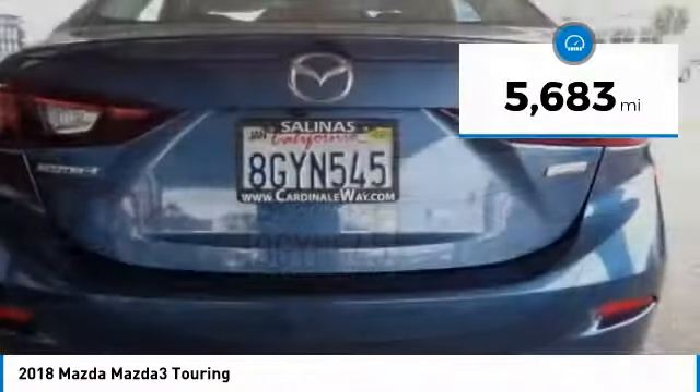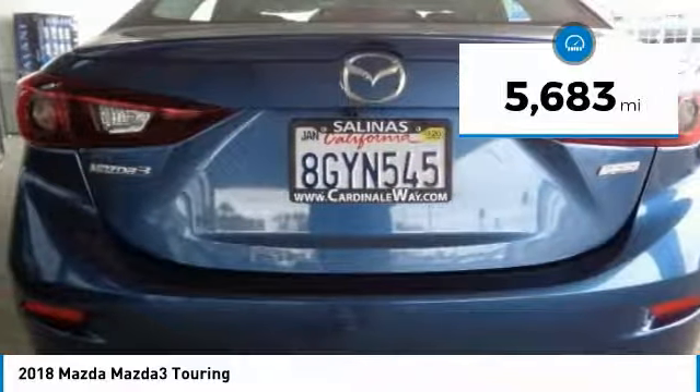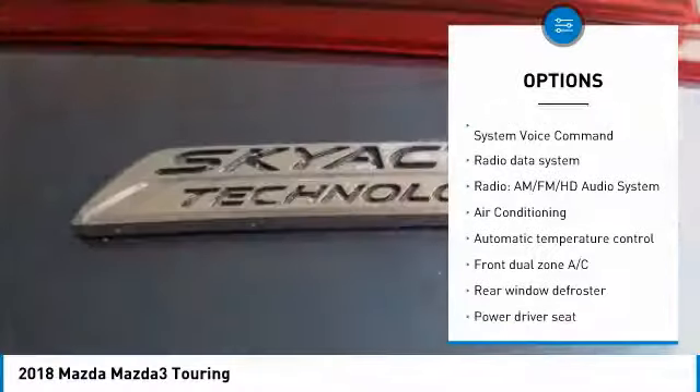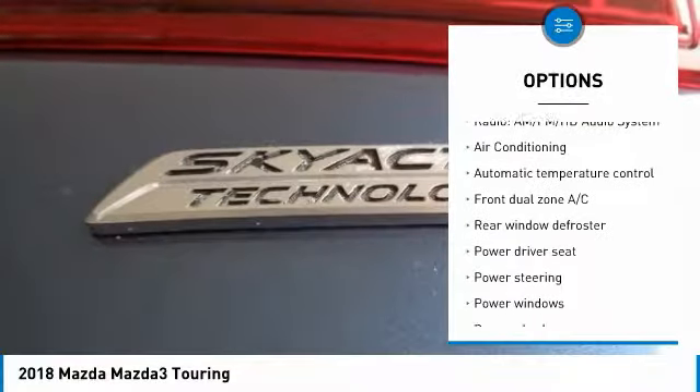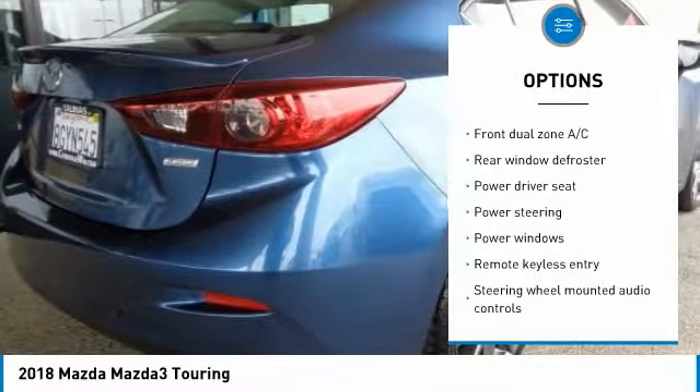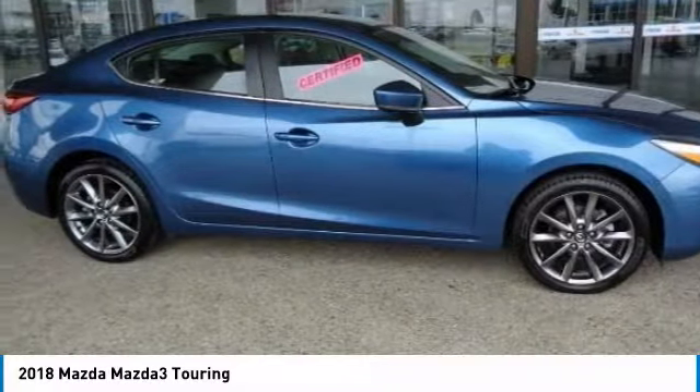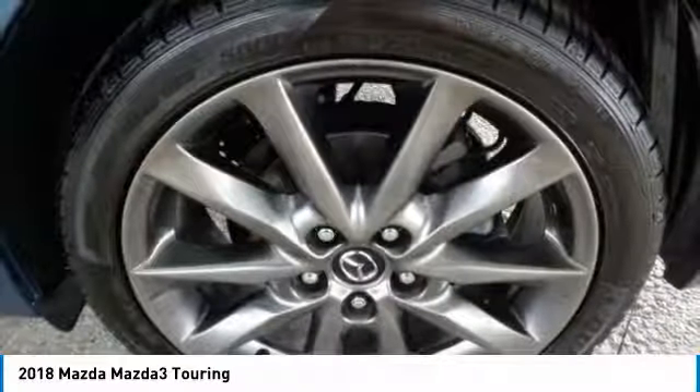This vehicle has less than 6,000 miles. Here are some of this vehicle's great options: traction control, dual airbags, air conditioning, alloy wheels, power steering, four-wheel disc brakes, electronic stability control, power windows, rear window defroster, and trip computer.